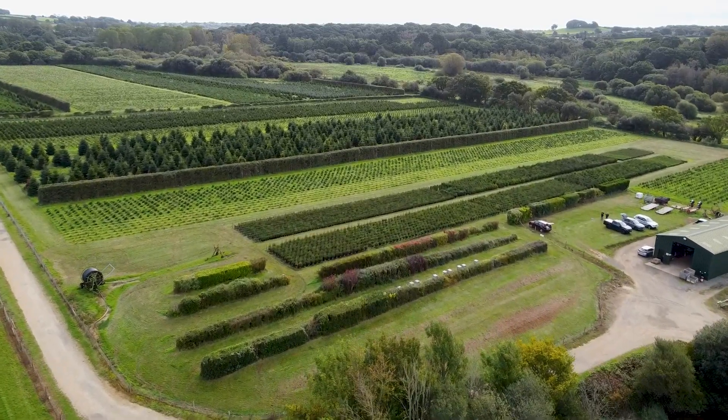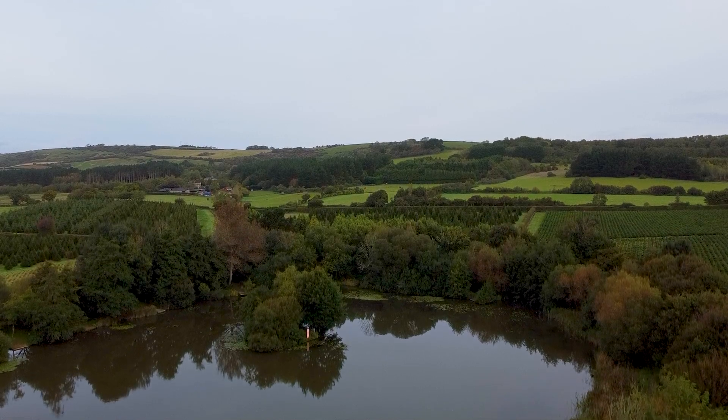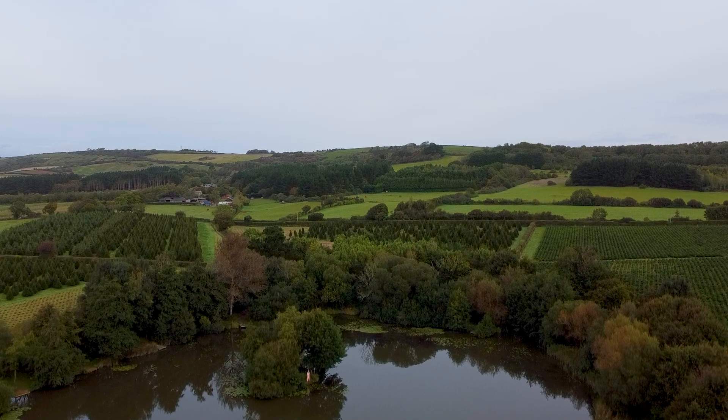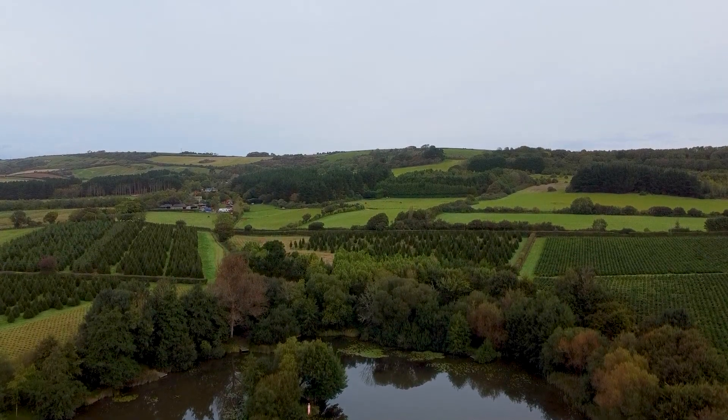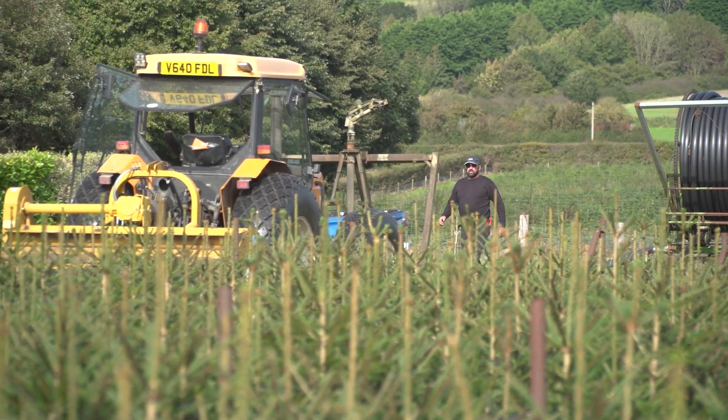ICL initially supplied compost for our nurseries and when I was a manager there, that's when I first came in contact with ICL. When we initially bought the farm a number of years ago we were using different fertilisers. The two reps came down and there was discussion of a controlled pellet fertiliser and we started trialling that.